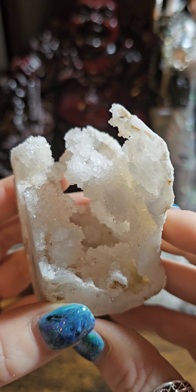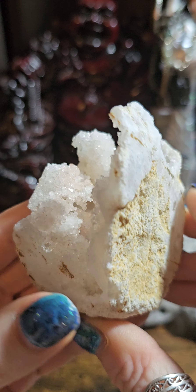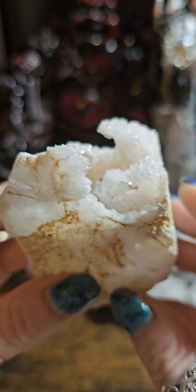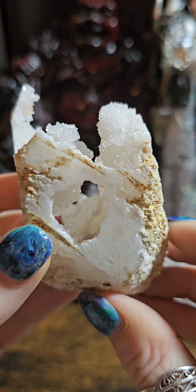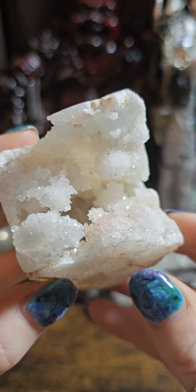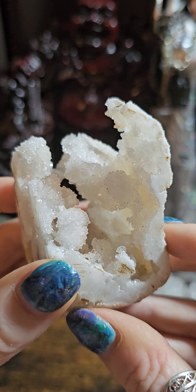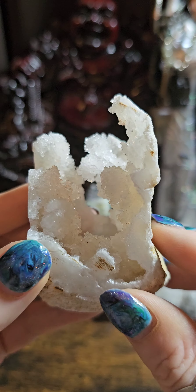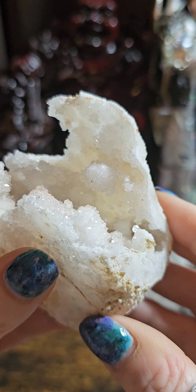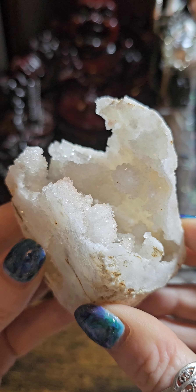Next, I have for you this wonderfully unusual shaped clear quartz cluster. It is full of sparkles and it is just so unusual. Clear quartz is known as the master crystal — it has an endless amount of properties and is a very healing stone. On top of being so beautiful, if you put it with other crystals and work with them together, it actually enhances the properties of the crystals you are using. This piece was £16 and today it's reduced down to just £10.